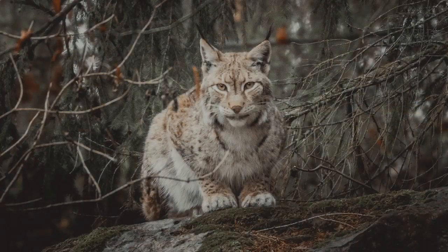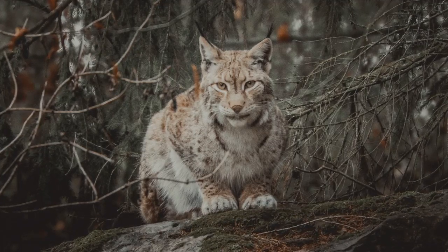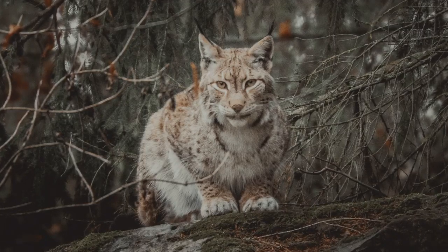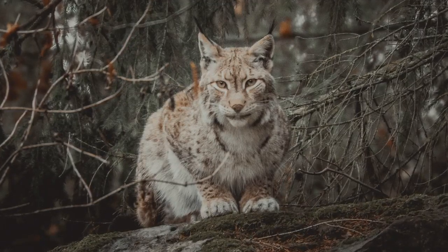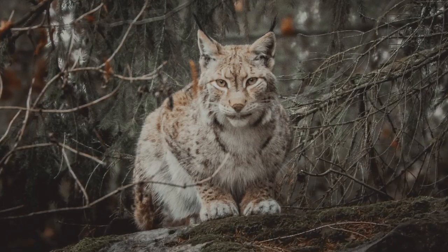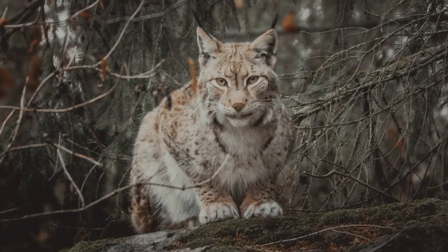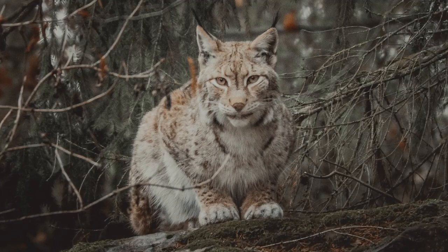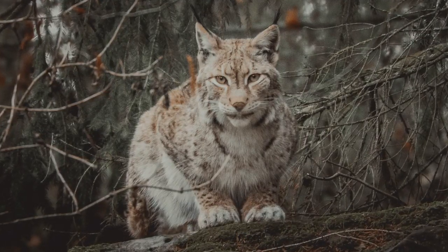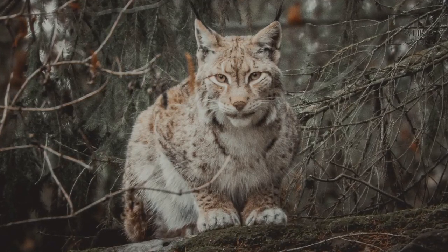The Canada lynx, Eurasian lynx, and bobcat have a conservation status of least concern, while the Iberian lynx is considered endangered. As of 2015, 400 Iberian lynx live on the Iberian Peninsula. The United States population of bobcats is estimated to be several hundred thousand. The Eurasian lynx population is thought to be over 45,000 and is considered generally stable, while the Canada lynx population is also stable and thought to be in the tens of thousands.